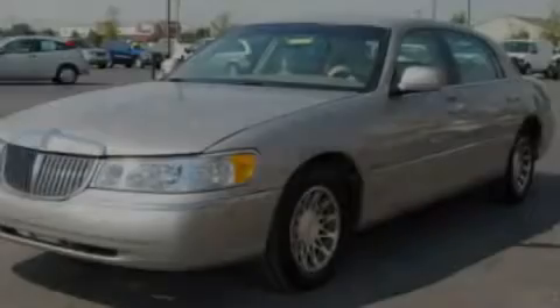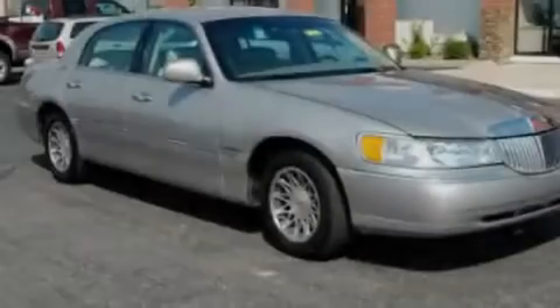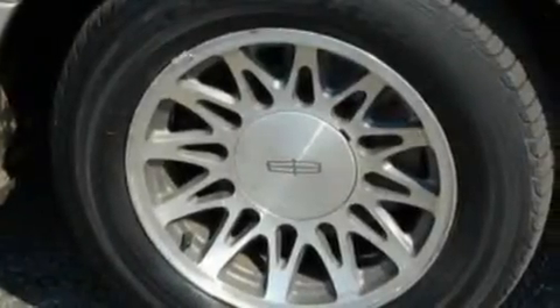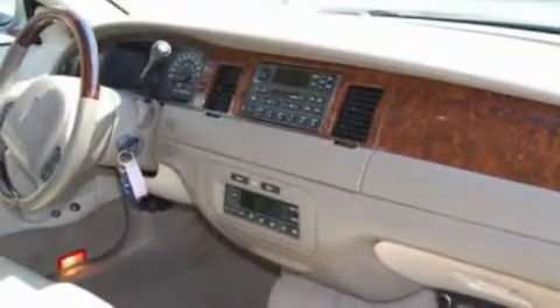Its top features include memory settings for the driver's seat positions, so you can recall your favorite position with the push of one button, heated seats, cruise control, leather seats, a double wishbone independent front suspension, alloy wheels, and a security system.